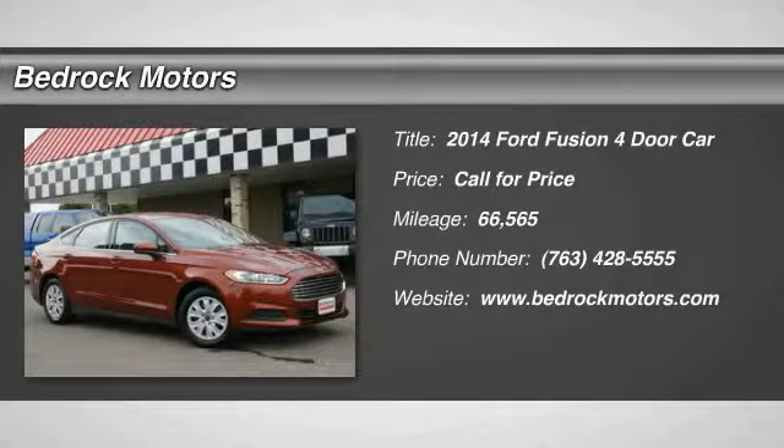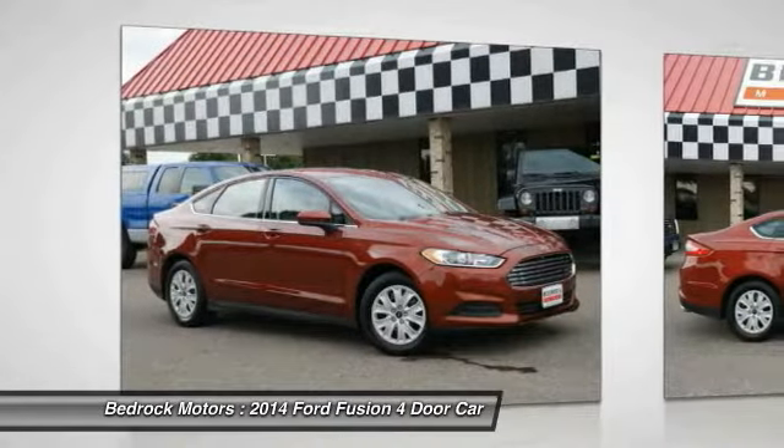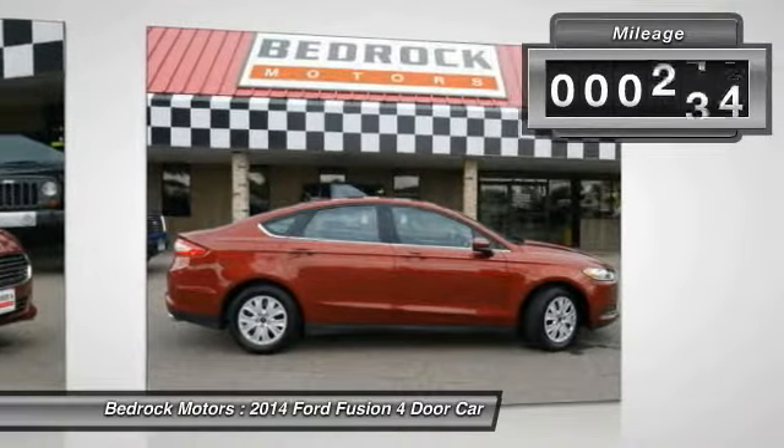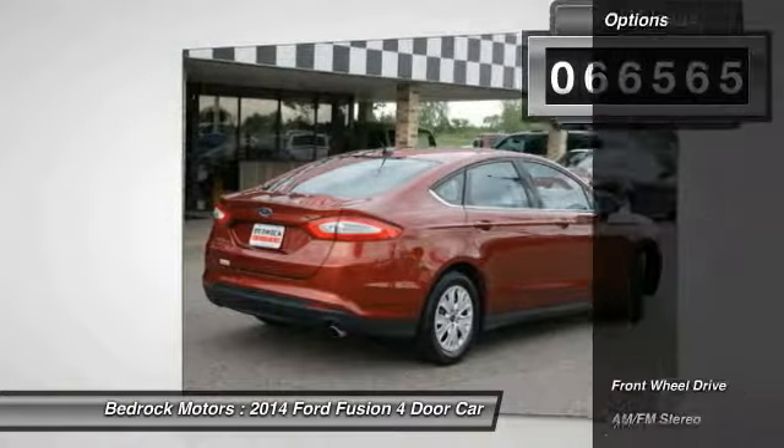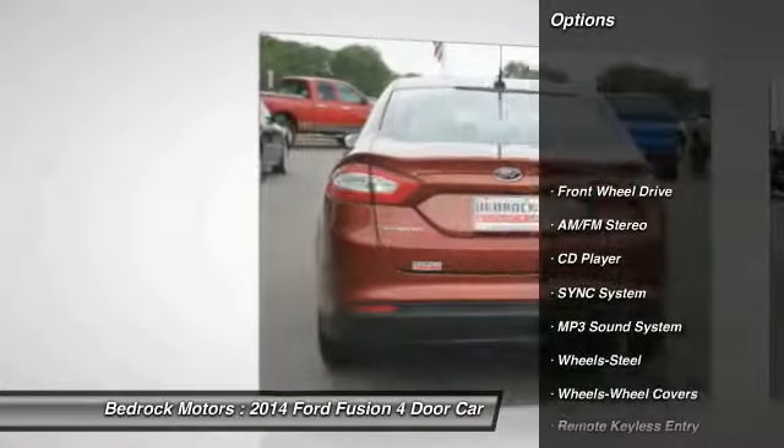We are pleased to show you the 2014 Fusion. You can have both impressive power and great economy in a Fusion. This vehicle has less than 70,000 miles. Here are some of this vehicle's great options.